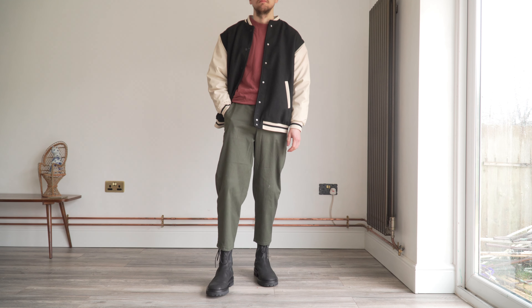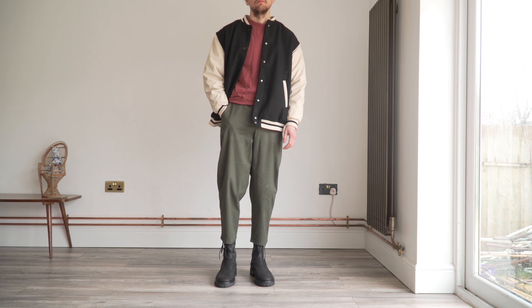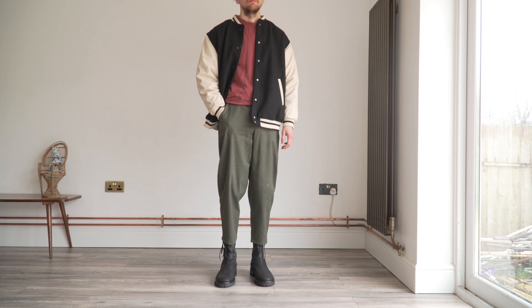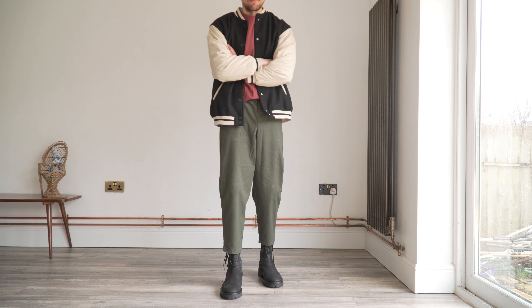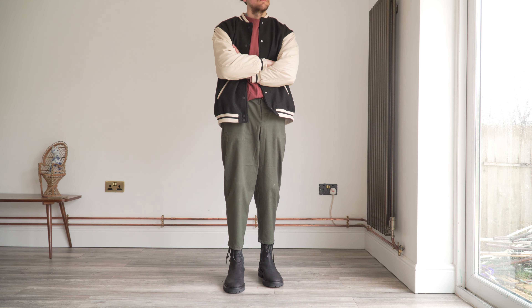Now if colour blocking isn't your thing, then neutrals are going to be your best friend. Neutrals are your whites, blacks, greys and beiges, and they go with absolutely everything. You could pair a neutral with just one colour, or you could take any of the colour schemes we just discussed and add neutrals into the outfit to break it up a bit. For example, those green chinos with the red sweater might look a little bit too festive — in that case you could add a neutral jacket on top and it completely changes the look of the whole outfit.